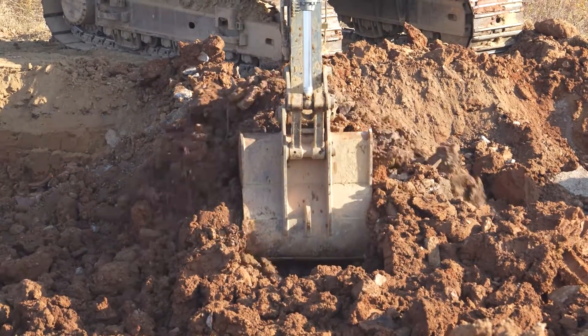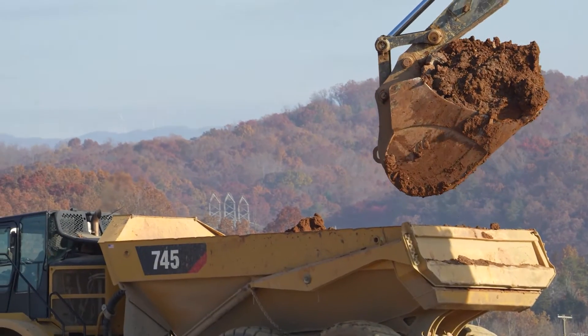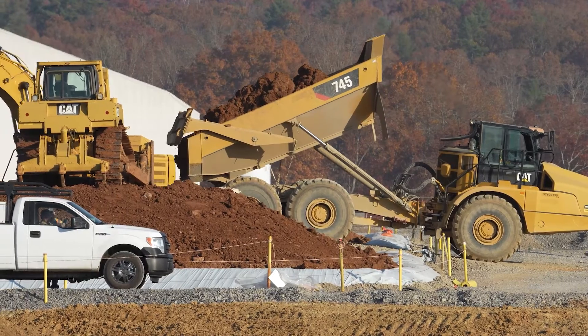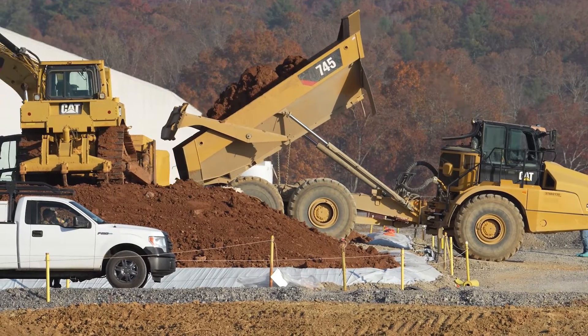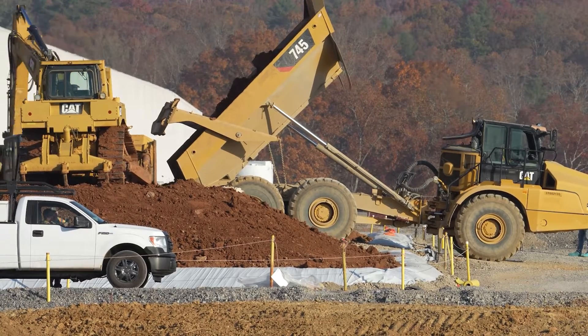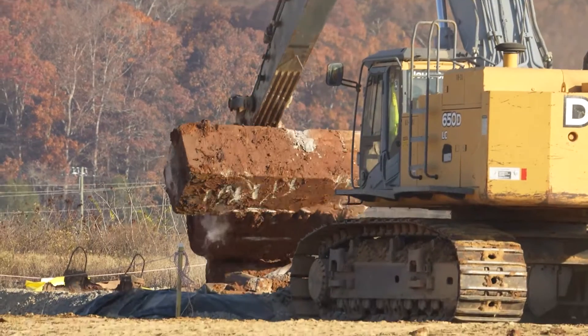Crews at East Tennessee Technology Park recently used direct push sampling to identify the boundary of contamination at the EU21 site, which encompasses the area inside the U-shaped footprint of the former K25 building. Since the area was found, the EU21 crews have begun excavation and are excavating the final section of contaminated material.